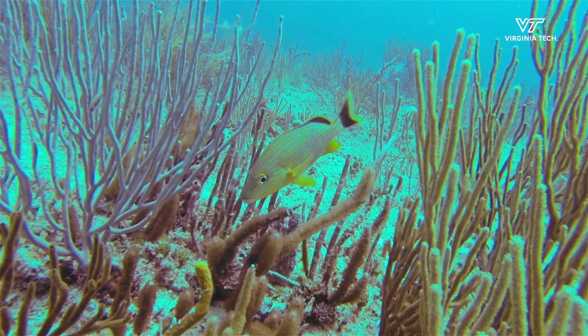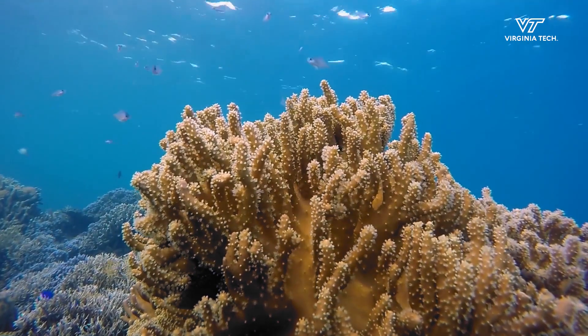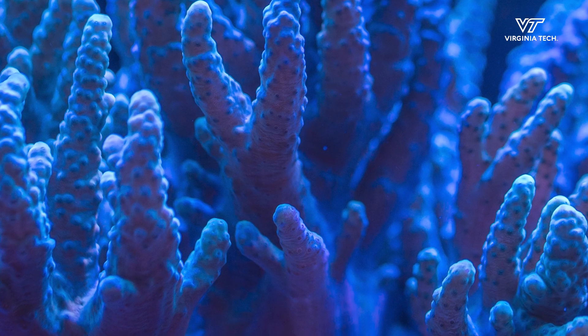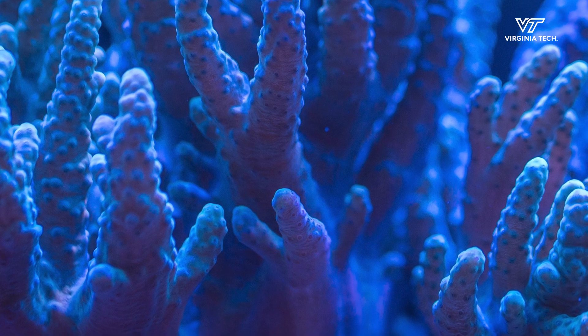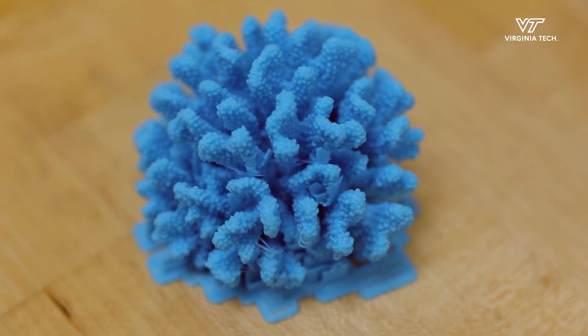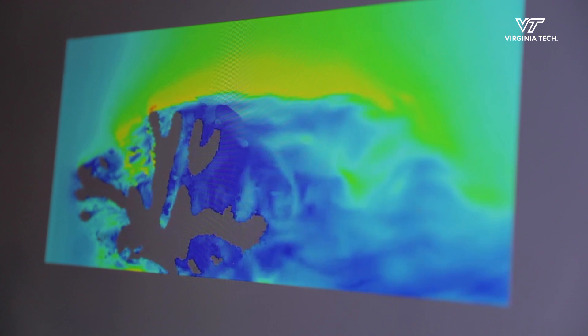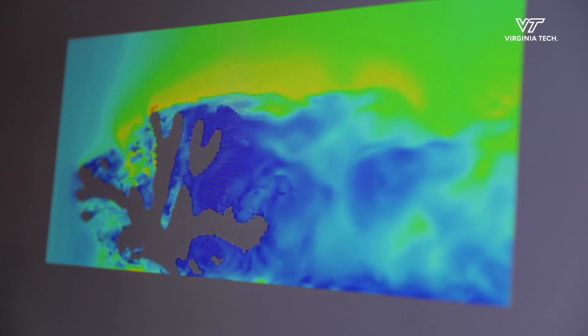75% of the ocean's coral reefs are under threat from rising ocean temperatures. A lot is known about ocean flows over reefs, but we still don't have an understanding of how the flow behaves inside a reef, because we're not able to see inside reefs or take measurements. So we're doing some of the first computations of the ocean flow through a coral reef, and that should help us formulate some effective interventions for corals.